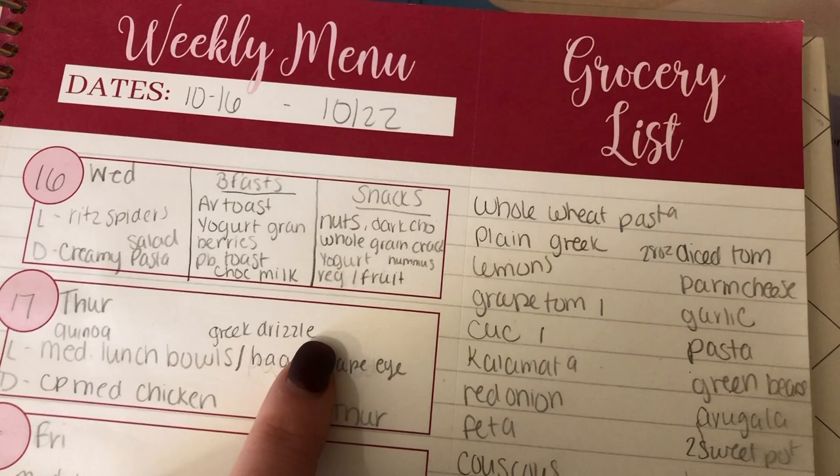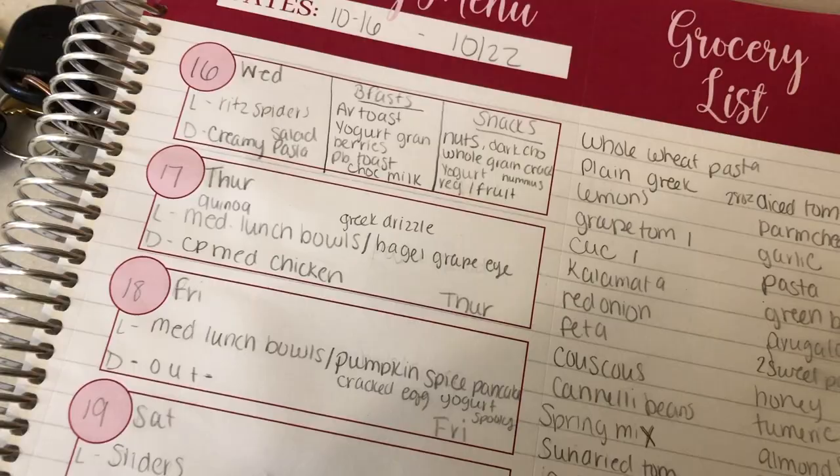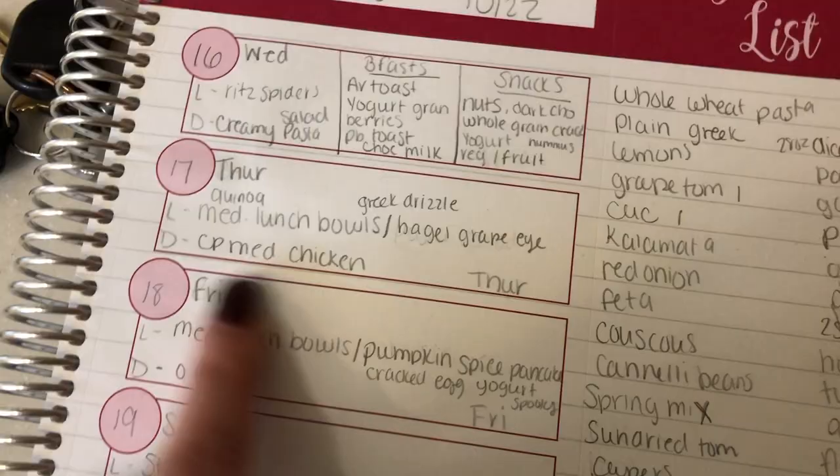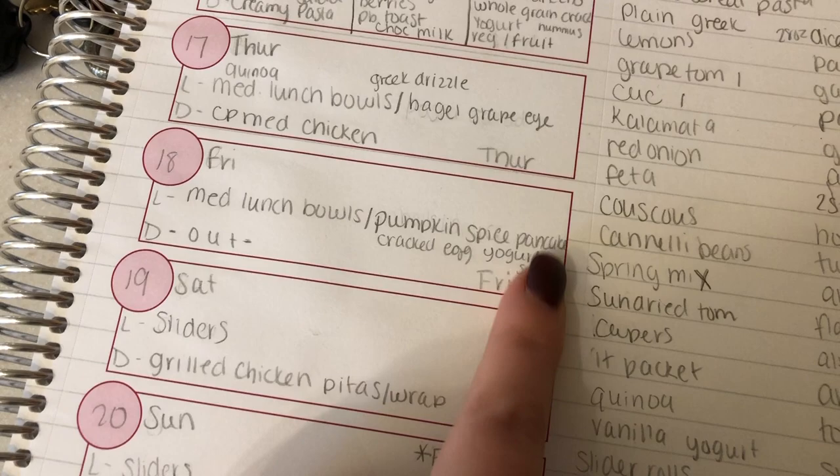Thursday for lunch we're going to have quinoa Mediterranean lunch bowls, and then for dinner we're going to have crock pot Mediterranean chicken. On Friday we will have Mediterranean lunch bowls again — that's the kids' lunch, you'll see that in the kids' lunch video. And on Fridays we usually eat out. On Saturday for lunch I'm going to be making ham and cheese sliders for the fridge.